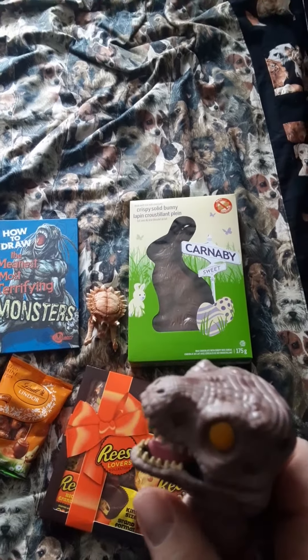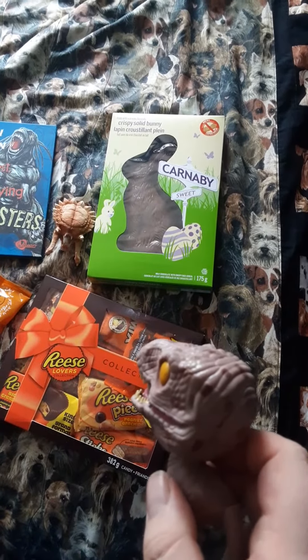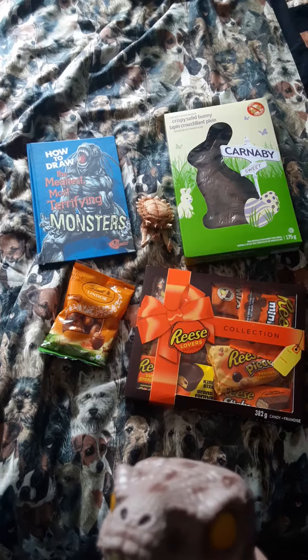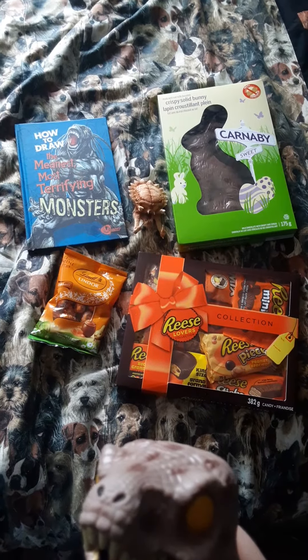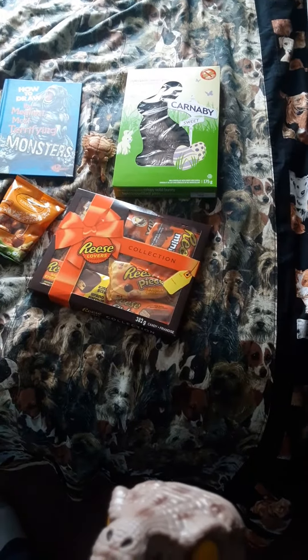Never mind about that. Oh my god! Is that the Reese's Lovers Collection? Sure is! Yay! Let's try. So, episode two might be coming out tomorrow. I'm gonna taste test these chocolates to see if they're any good.